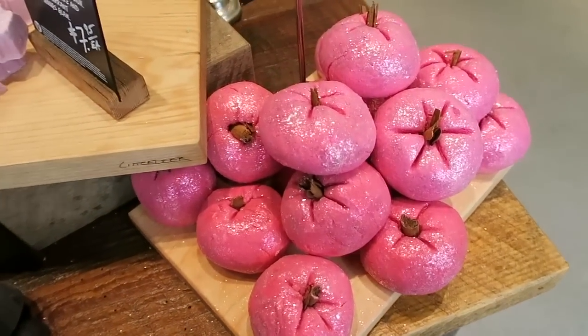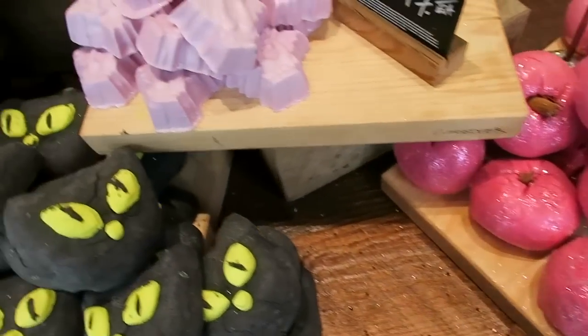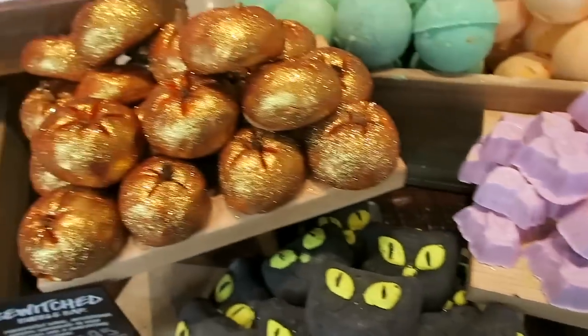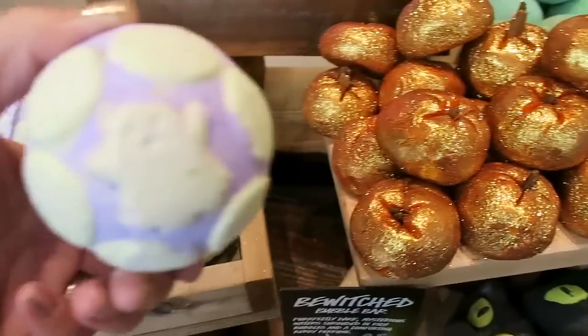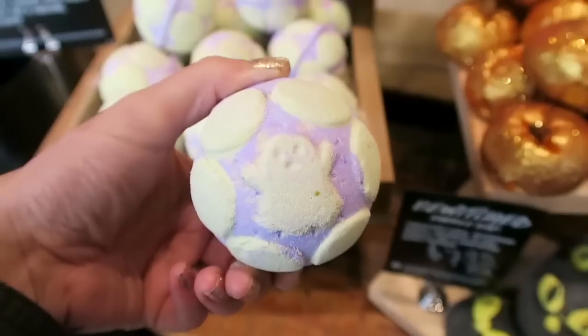Look at the pretty pink pumpkins. I like the orange one too. This is one of the bath bombs that Bill got for me. Isn't this cute?